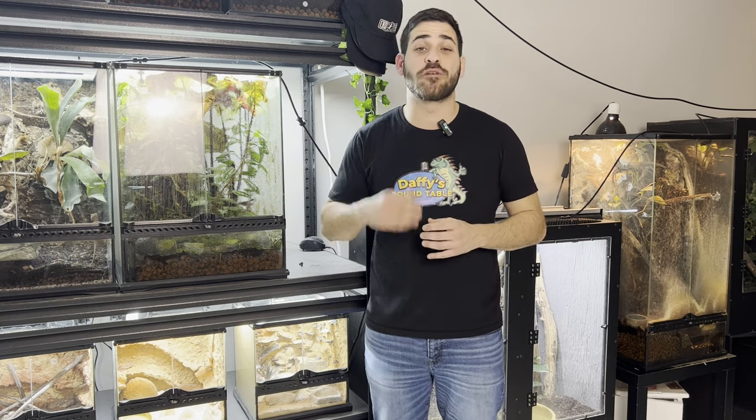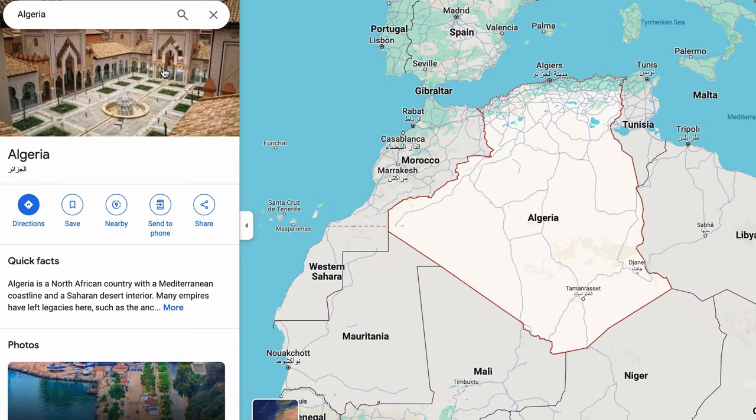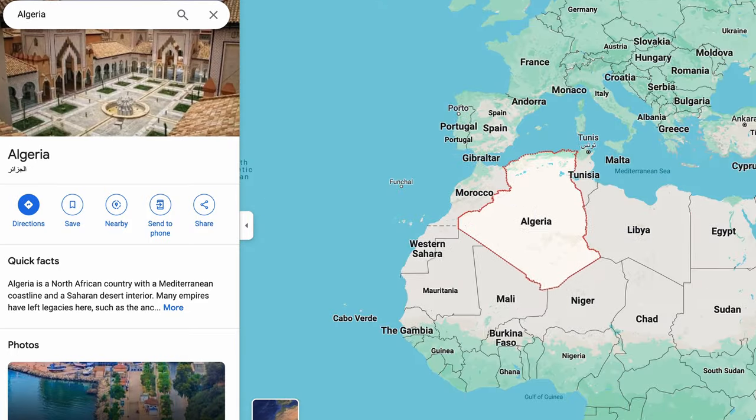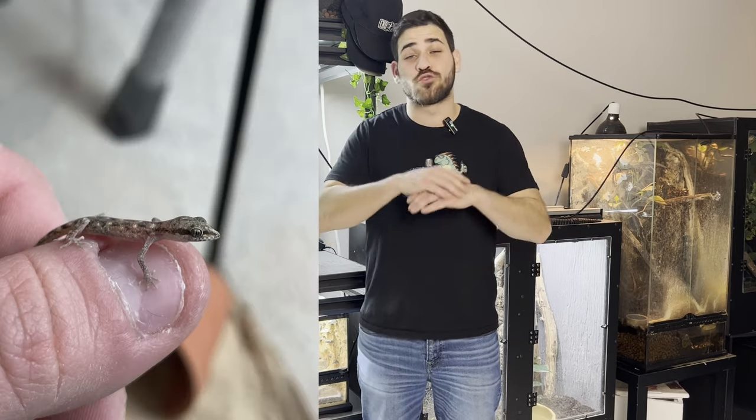The Dwarf Algerian Sand Gecko comes from North Africa — from places like, as its name implies, Algeria, all the way to the Red Sea. These are one of the smallest species of geckos, and adults only get around 2 or 2.5 inches big.